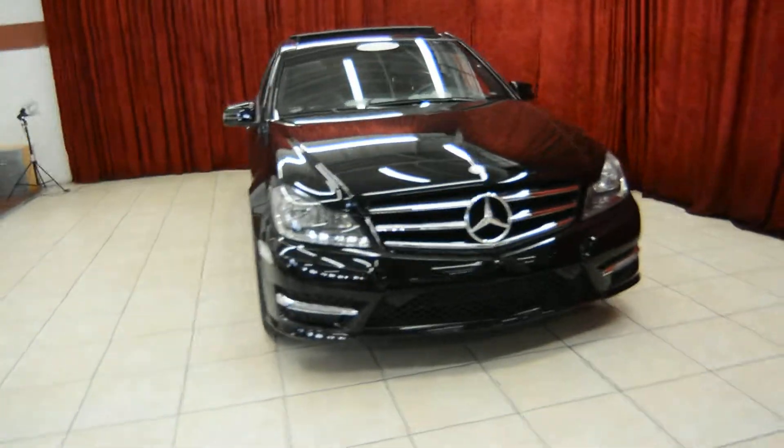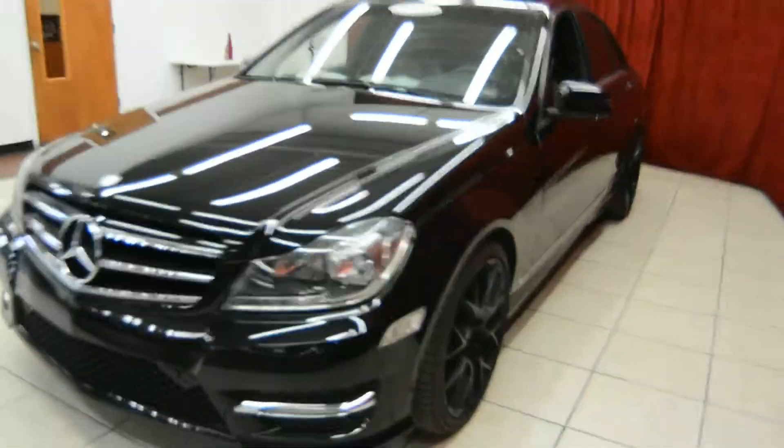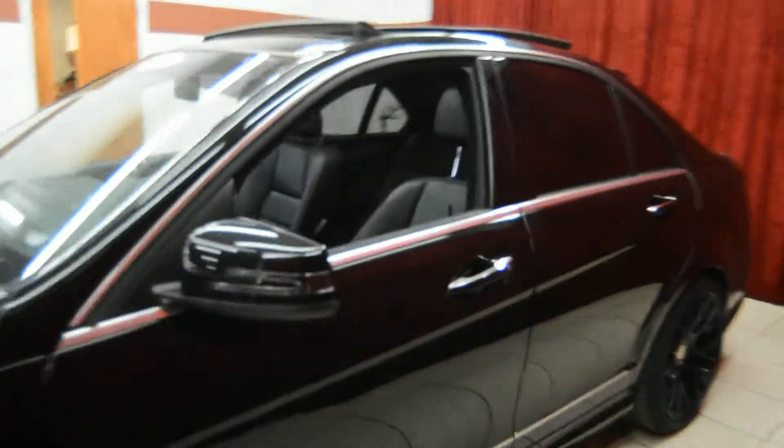Hello and welcome to Spandos Motors. Today we take a look at the beautiful 2012 Mercedes C300. This vehicle comes equipped with many premium features, so let's take a look at it today.